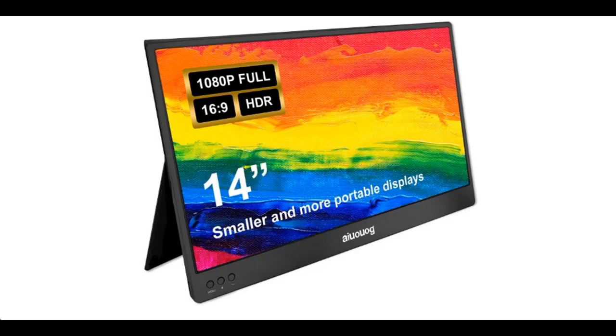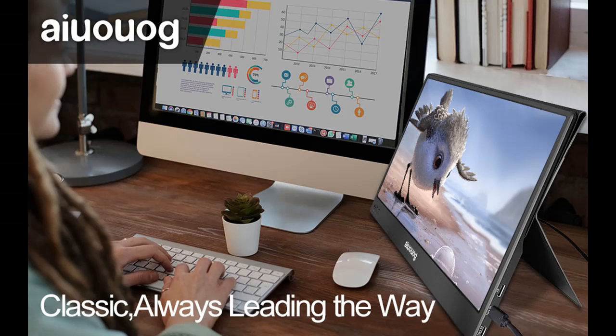Overviews, details, and reviews about the AIUG 14-inch FHD 1080p USB-C HDMI 2nd external monitor for laptop — a dual-speaker computer display, travel and gaming monitor with premium smart cover.